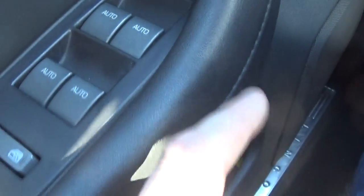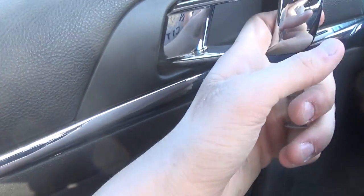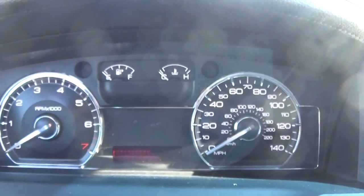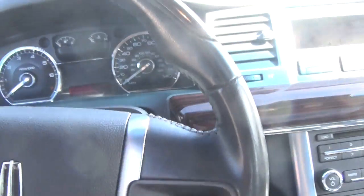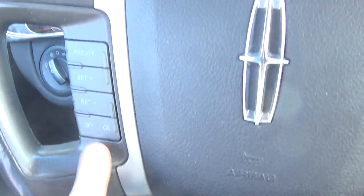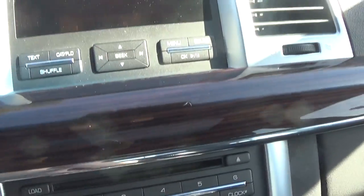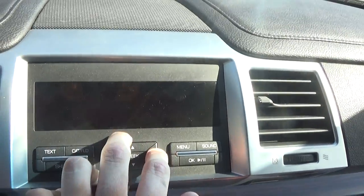You have all automatic windows, heated and cooled seats, window lock. You have your parking brake — push on, push off — hood latch, automatic lights, and a leather-wrap steering wheel with some wood on the top, I really like that. You have cruise control, audio controls with hands-free, and radio controls up here.